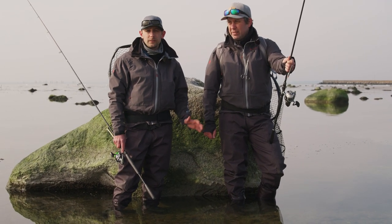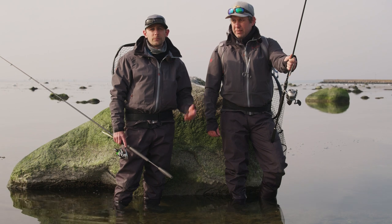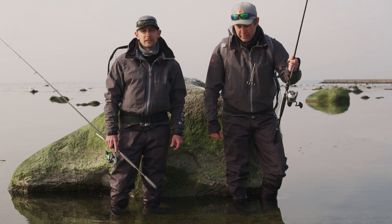This is one of the first real spring days. We have some nice weather and we hope that the water will warm up during the day so the sea trout will be active. Let's hit it and see if we can find some.